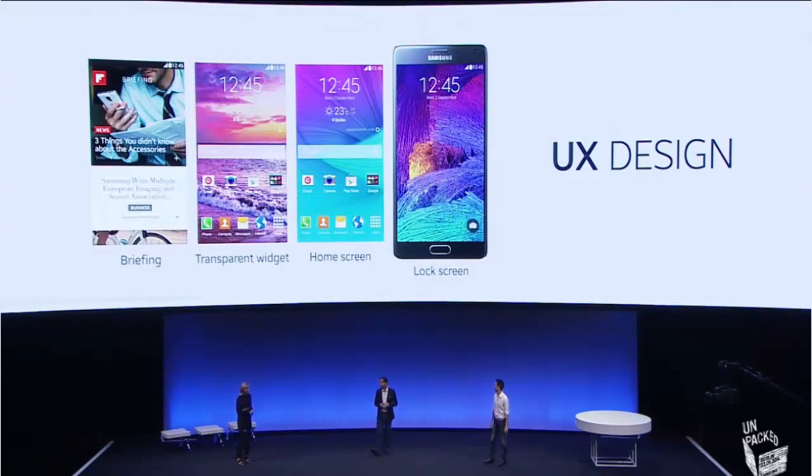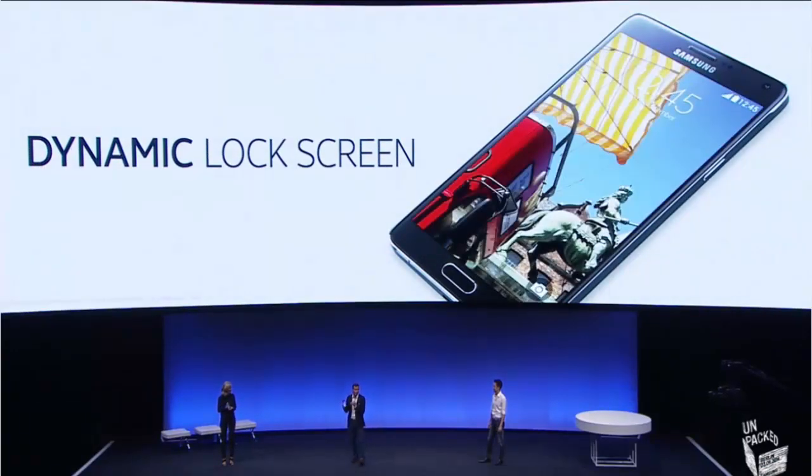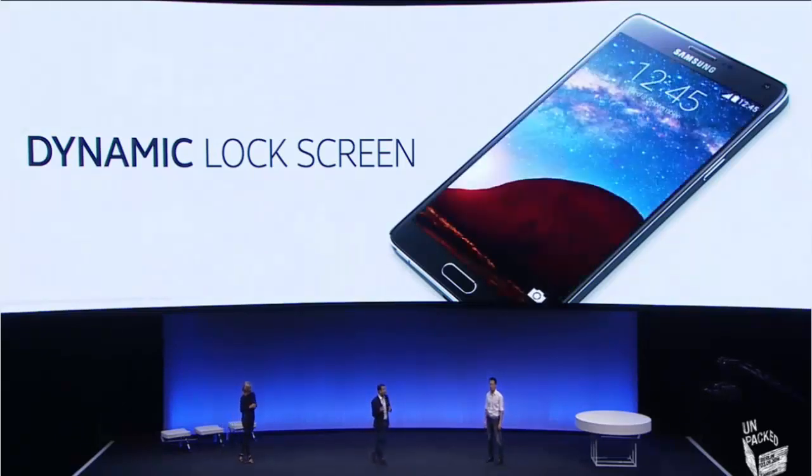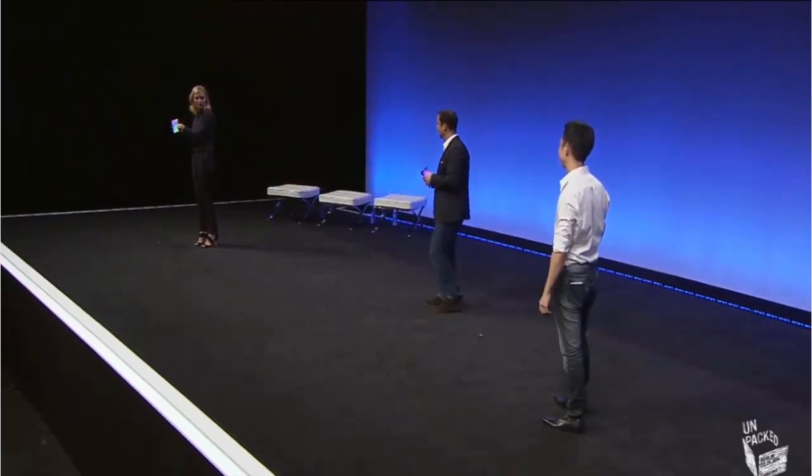Now you can access all your information and still enjoy your screen's beautiful background. The transparency of the widget definitely improves the appearance — there's a reason you choose the wallpaper that you like. On the Note 4, you can also customize the lock screen background with curated images built around your interests, your location, and from your personal gallery. Thank you to Yahoo! and other third-party contributors for making lock screens more dynamic with thousands of high-quality images.